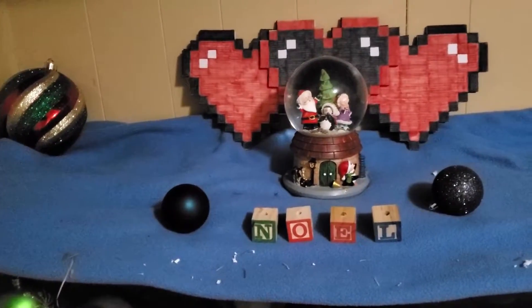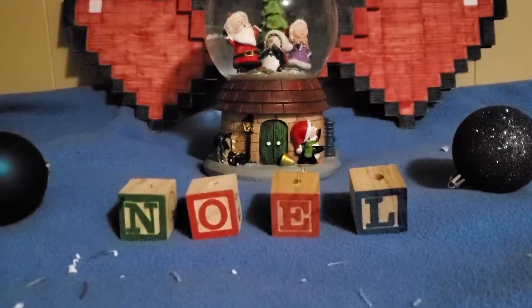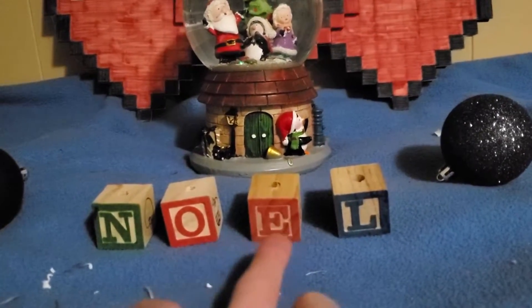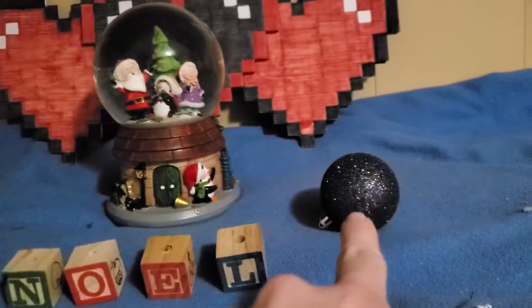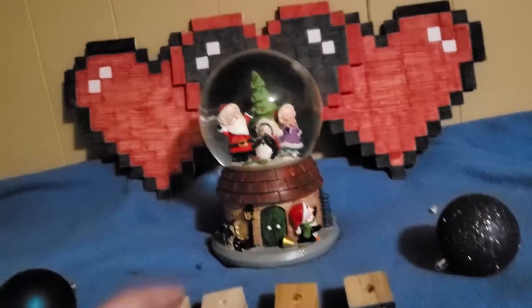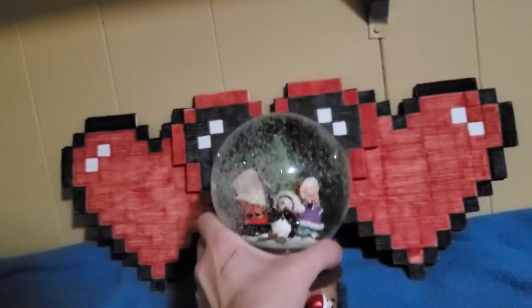Starting with decorations on top of the cage, we've got these blocks that spell NOEL — they're from their chew toys, but unfortunately I don't have the kebab anymore. We've also got a couple of ornaments and this amazing snow globe that I found last year during Christmas season.